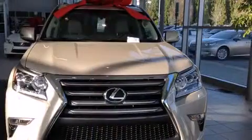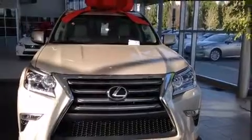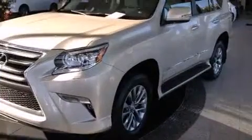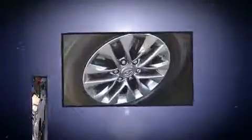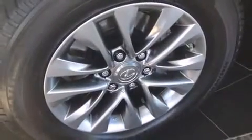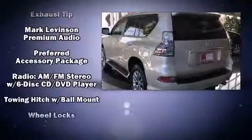Lexus also prioritized safety and security with features such as a security system, an emergency communication system, and four-wheel disc brakes with ABS. Safety and maximum capability are assured via self-leveling rear suspension, which maintains optimal driving geometry.